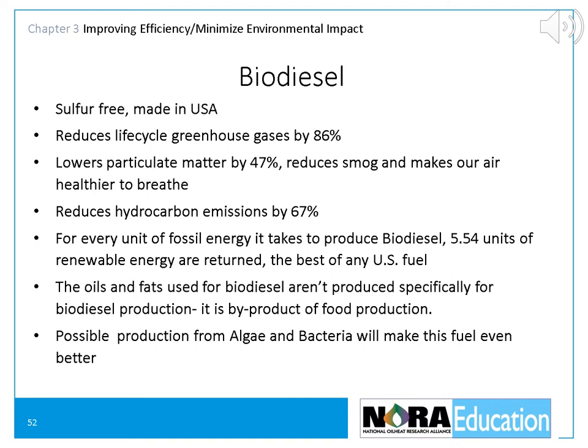Bioheat is a blend of heating oil ASTM D396 and biodiesel ASTM D6751. Biodiesel is a non-toxic, biodegradable, domestic, renewable fuel derived from natural vegetable and animal oils. Current feedstocks for the creation of biodiesel are soybeans, canola, sunflower, mustard, and rapeseed oils, as well as waste cooking oil and grease, trap grease, tallow, and animal fats such as fish oil. Since all these feedstocks are new carbon currently in the carbon cycle, they do not contribute to climate change. Only carbon that has been captured underground, locked up in petroleum for centuries, that is brought to the surface, burned, and released into the air increases the amount of carbon in the cycle and contributes to climate change.